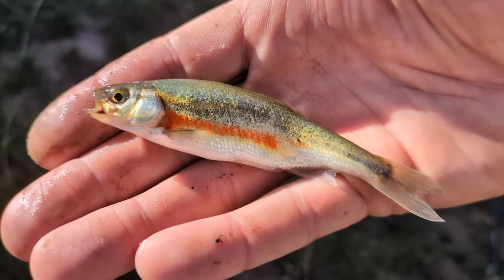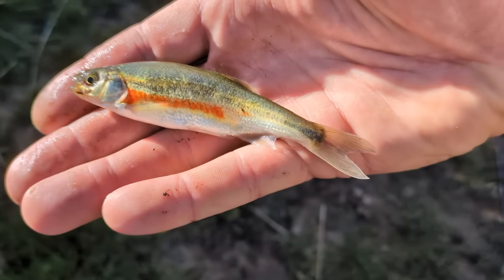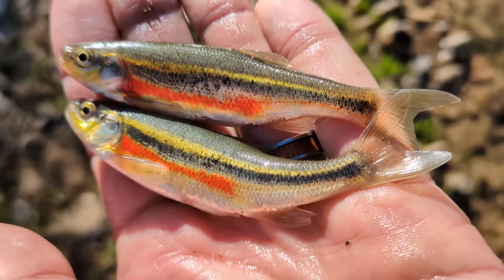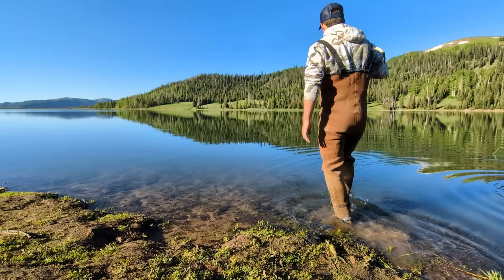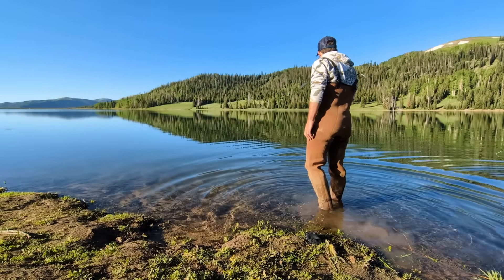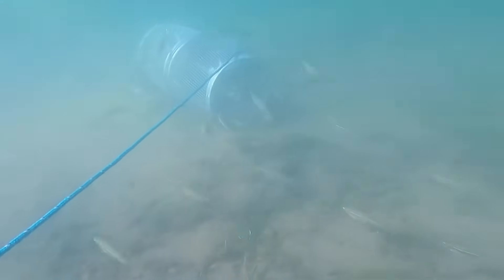I was surprised how aggressive these little fish were. In fact, as I cast a bigger spinner for trout, I would still get a bunch of shiners attempting to strike my lure. If you find yourself targeting these little fish, one important thing to note is that since they have very good eyesight, they tend to chase visible prey like mayfly nymphs or mosquito larvae, which may help you in choosing what fly or tiny lure you decide to use.